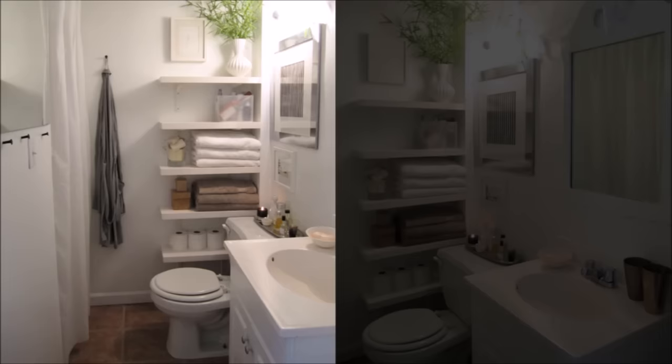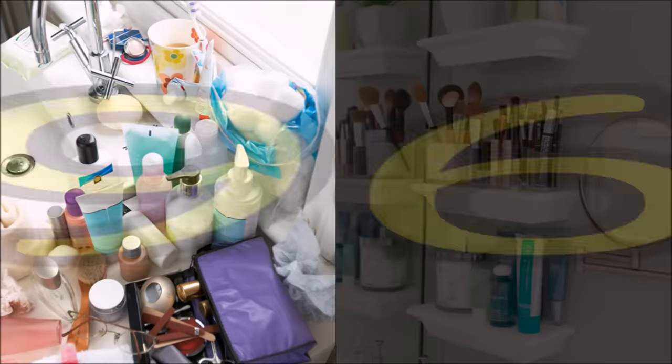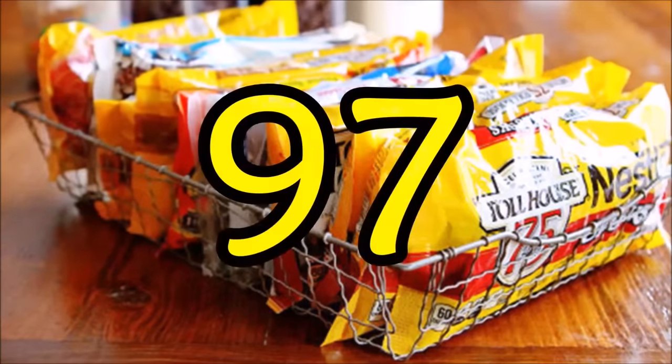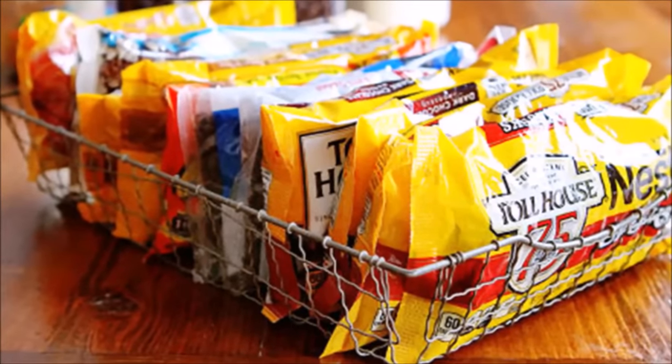Tip ninety-five: bathrooms always represent an organizing challenge just because the room has such limited space to begin with — you can squeeze a little more storage in by adding floating shelves in the corner near the toilet. Tip ninety-six: don't even have enough space for toilet-adjacent shelves? Install a few super small shelves by the mirror for toiletries and makeup.